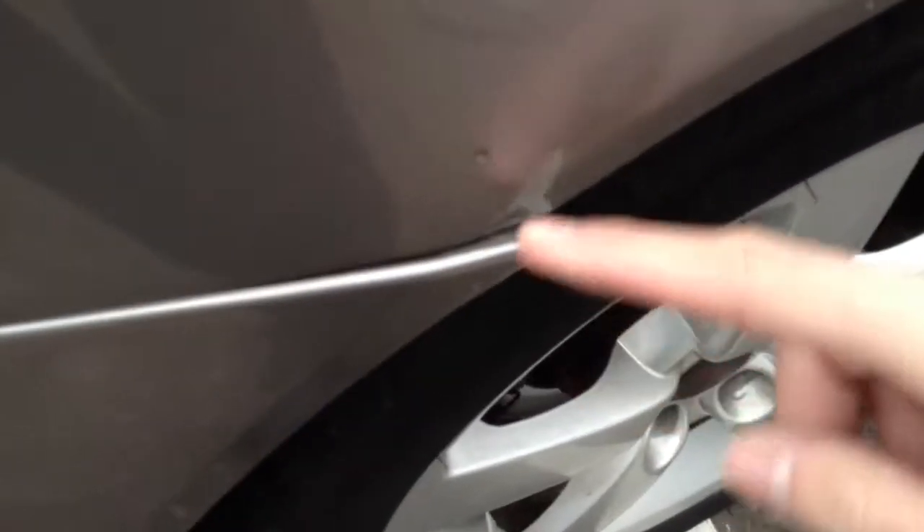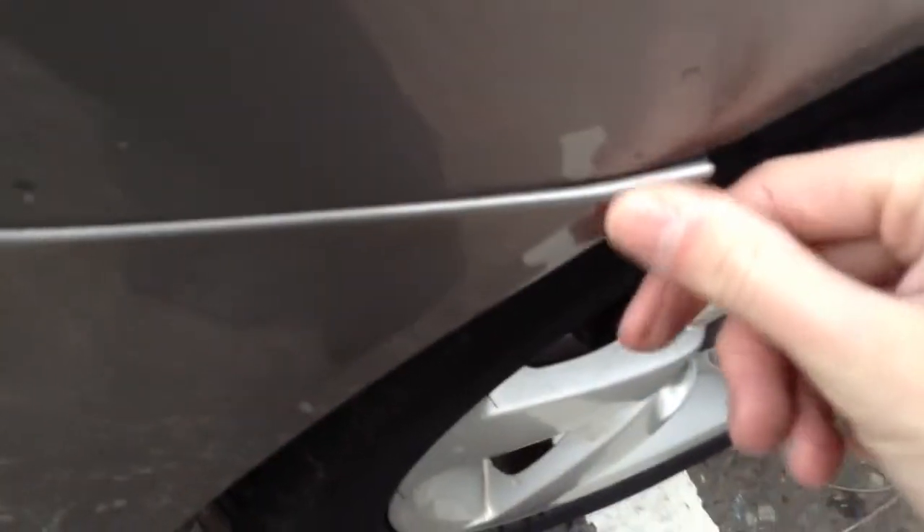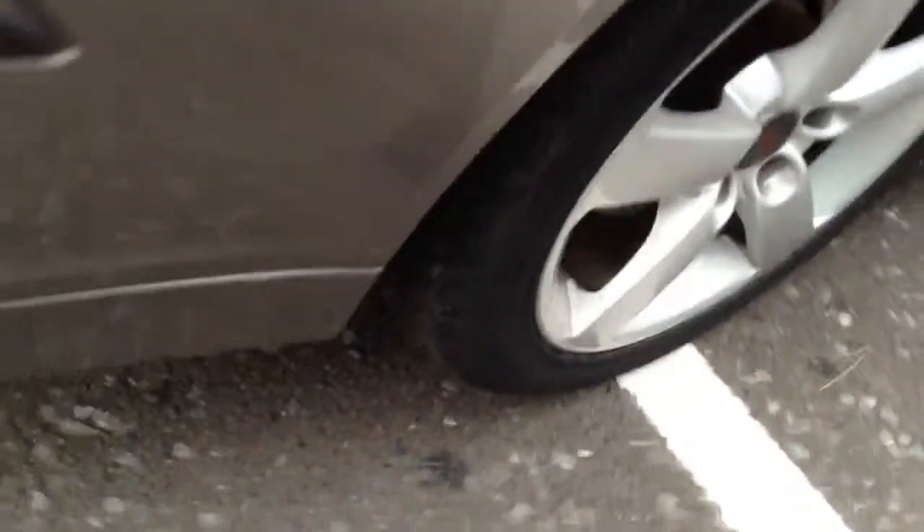Moving towards the rear arch, again one or two light scratches and some dinks in the paintwork. The bodywork is slightly off on the rear arch, so that probably just needs clipping back in or something. The rear quarter looks fine.